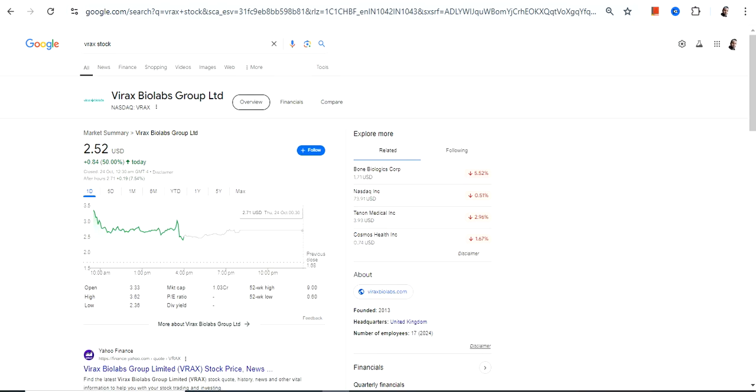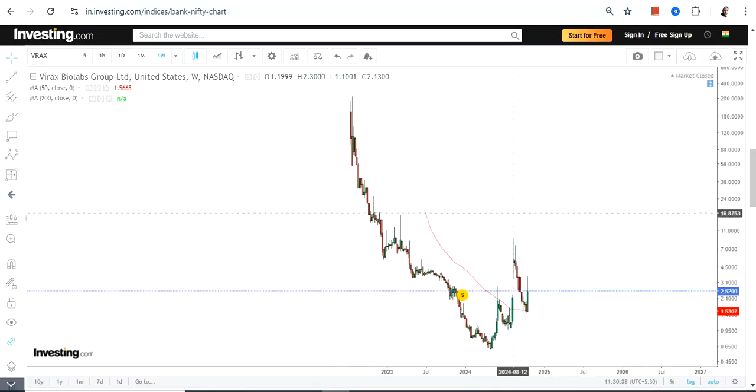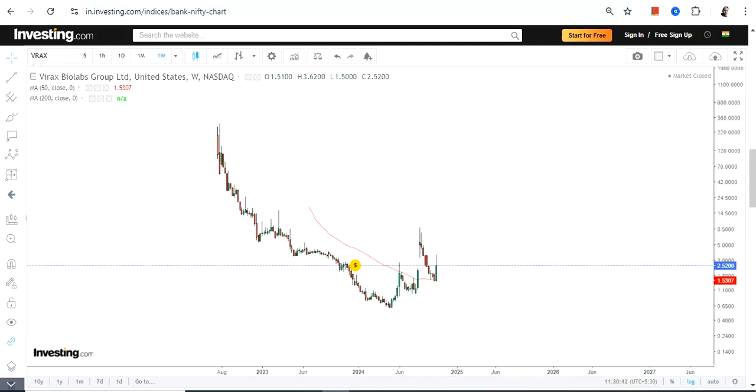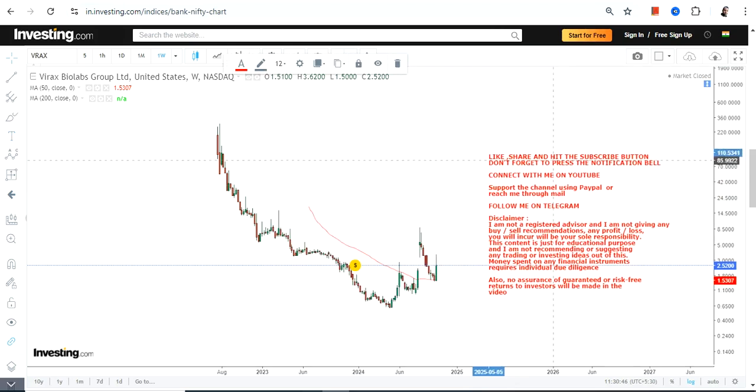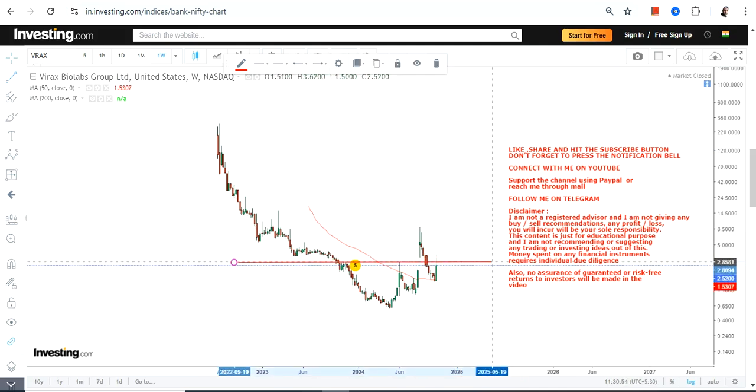Hello friends, welcome to my channel and thanks for watching this video. We are going to discuss Virex Biolabs Group Limited — ticker symbol VRAX. This is the price chart, and the stock is trying to move higher after a massive fall from the highs of 2020. Right now, a trading upside has just started, and what we want from VRAX stock is a stable move.